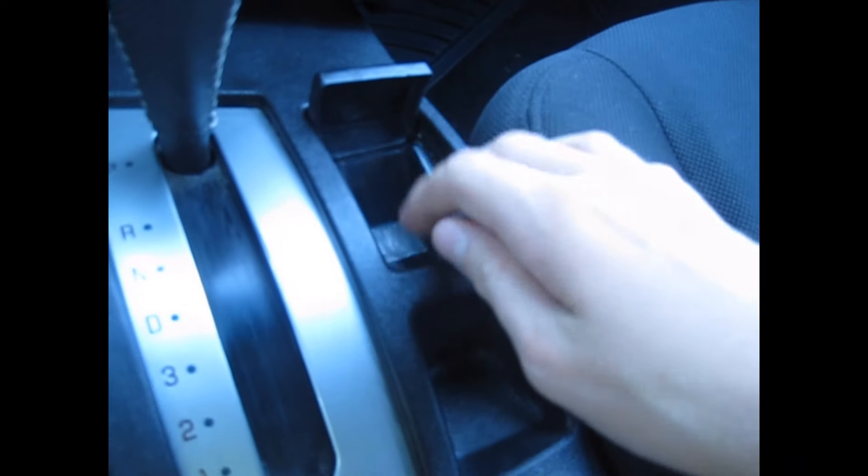I wish the pedals had chrome to them, but they don't. For storage, you get a map pocket, a pretty big cubby, two cup holders, and a little ashtray. It's kind of deep but not as wide as I'd like. There's a power outlet down there. It's got a kind of soft feel with nice stitching, and another power outlet. You also get another storage cubby and a glove box — I like how it goes down slow. There's a power outlet there too, and a button I'm not sure what's for.